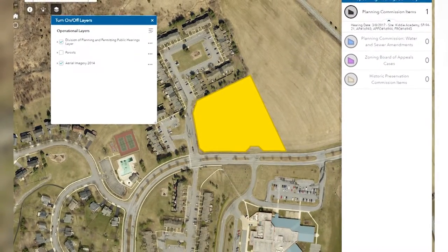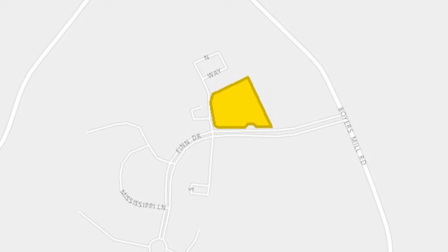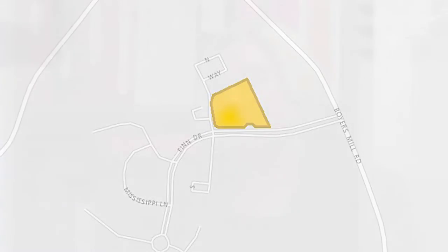You can turn on an aerial view, you can turn on the parcel lines. It has all the place names on it so you can see what's around it, including the road names. It's an endless amount of information that we can post on there.